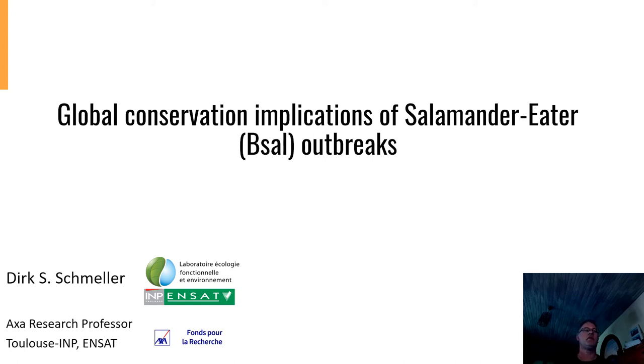Good day everyone. I'm Dick Schmeller, currently an AXA research professor in Toulouse, working on functional ecology of mountains. Today I will tell you about the global conservation implications of salamander-eater outbreaks. It's a very interesting topic, and I will show you why.